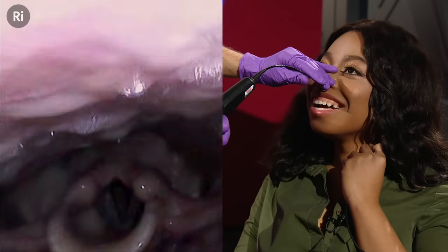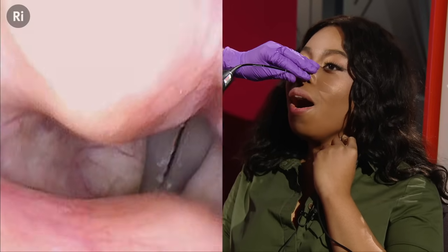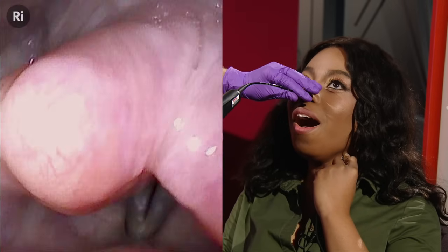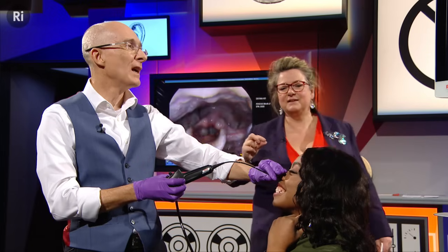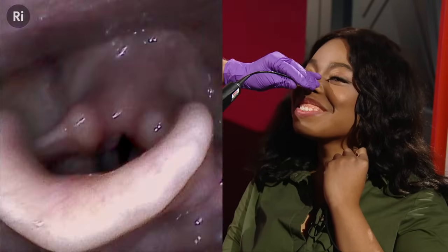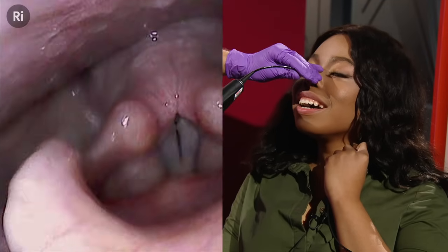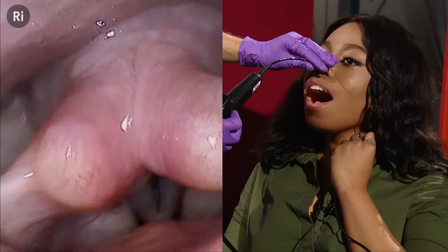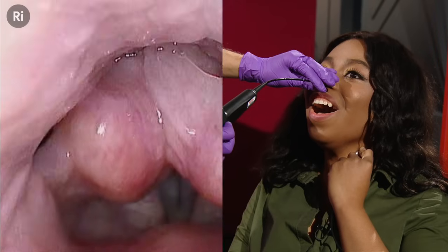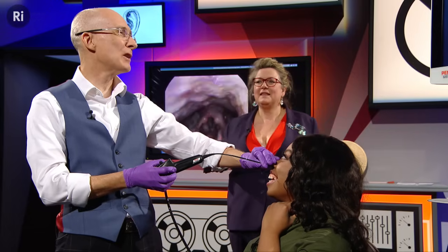Francesca is asked to sing a slightly higher frequency note under the strobe light. Then she performs a glissando from as low as she can to as high as she can. Under the strobe, you can beautifully see the vocal cords lengthening and shortening as the pitch changes.